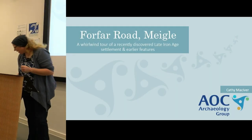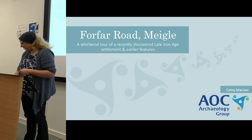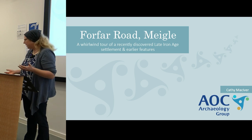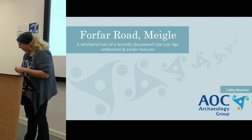Thank you very much for having me here to talk today. I'm going to be talking about this site at Meagle, which we've just come out of the field last month. I'll be providing a sort of initial overview of our findings and our thoughts. Please be aware that our post-excavation programme is yet to start, so we don't have things like radiocarbon dates, and some of what I'm saying will be speculative.